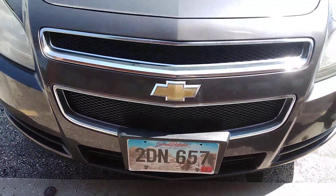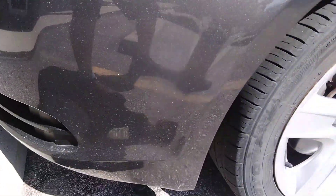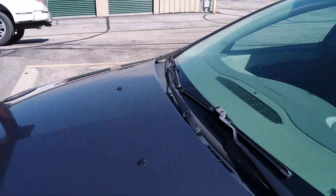This is 2dn 657, the gray Chevy Malibu. It's got some scratches on the front here. It's got a big one on this door. I want to get that up here real good. Make sure I get this — this is an actual track here door. High def there.